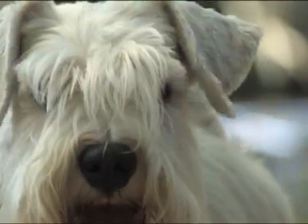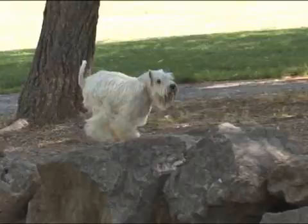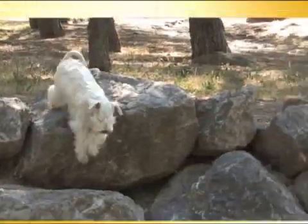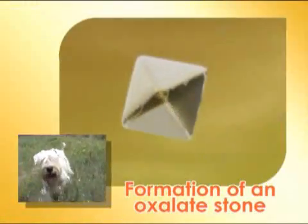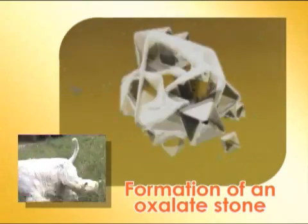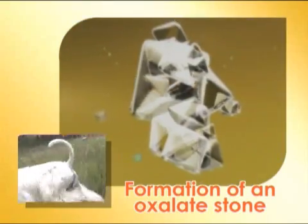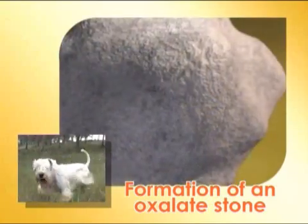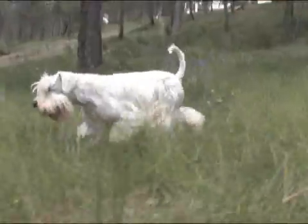The miniature Schnauzer is amongst the small breeds most prone to the development of sediment in the urinary tract. These are in fact macroscopic crystals which agglomerate in the urinary tract and can form uroliths or stones, mainly composed of calcium or struvite oxalates. Most of these stones are formed in the lower urinary tract, bladder, and urethra.